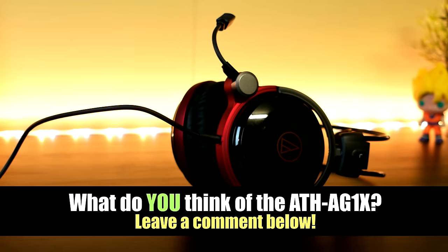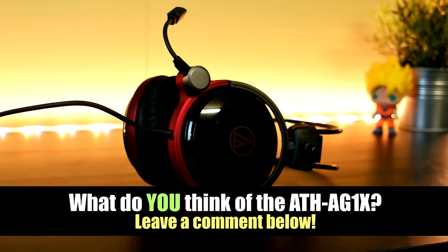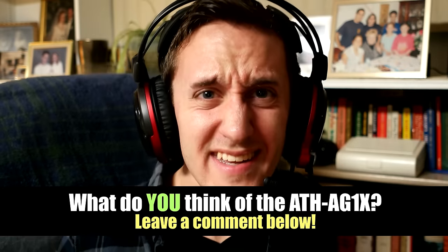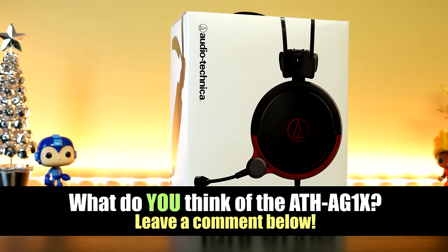Alrighty guys, that's about it for this video. Hope you guys enjoyed it — if you liked it, be sure to give it a thumbs up. Also leave a comment down below and let me know what you think of the Audio Technica AG1X. Have you tried these headphones before? Would you like to have a pair? I would love to know your thoughts, and you could be featured at the end of one of my videos.